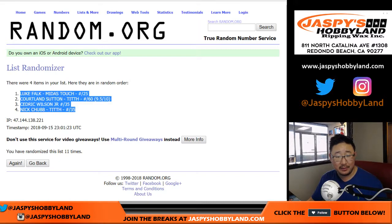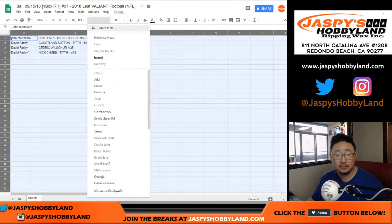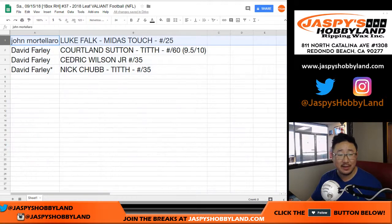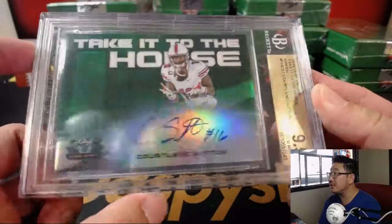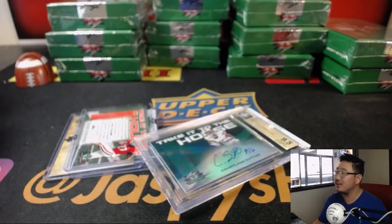All right, there you go. John, you've got Luke Falk Midas Touch to 25 — nice. And David, you have the rest: you have the Cortland Sutton graded card, the Cedric Wilson Jr., and the Nick Chubb with your last spot mojo. And there you have it, folks — Leaf Valiant Football. Some real nice stuff in here, including these graded cards. We've got plenty of boxes but this is our last case, so check out the next box on JazbyHobbyDay.com. I'm going to break more of this with you next time.